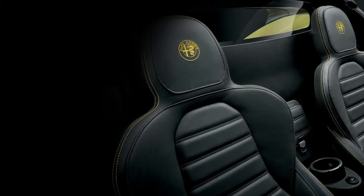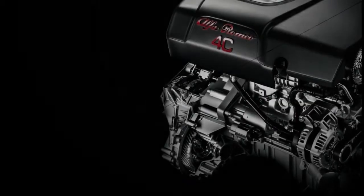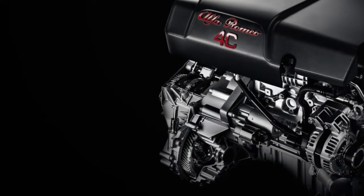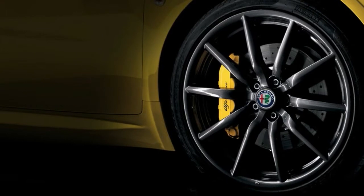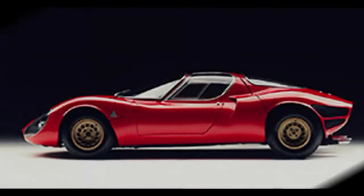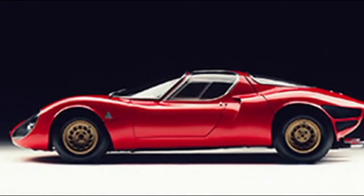Whatever is left of the 4C equation remains the very same — raw, adjusted, light, and feel-it-in-your-chest beautiful. A carbon fiber monocoque and an aluminum chassis keep the weight under control, as the last 4C Spider we tested weighed only 2,504 pounds.